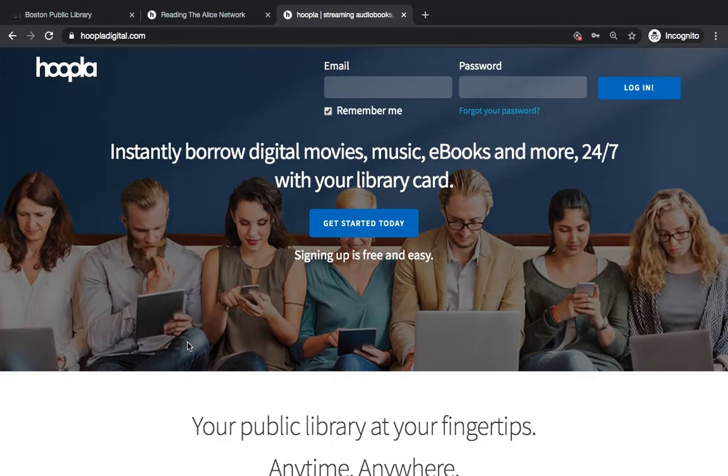or you can use the Hoopla app on smartphones or tablets, and that enables you to download titles. For example, I can download an ebook to my smartphone with the Hoopla app, and then I can bring it with me on the go even when I don't have internet access. You can also cast to your smart television using Hoopla, so if you want to stream and then cast to a different device, that's an option as well.